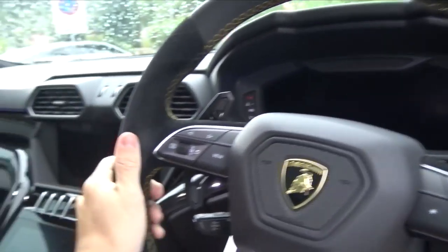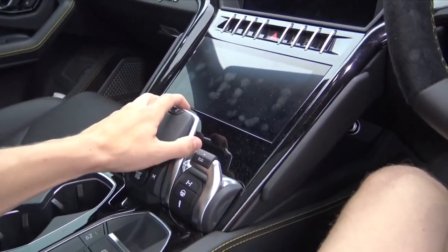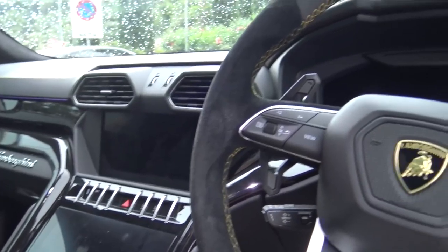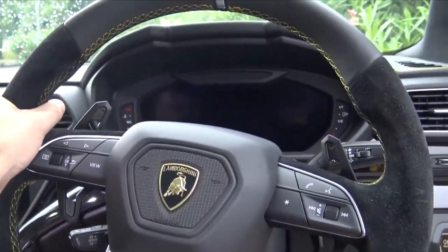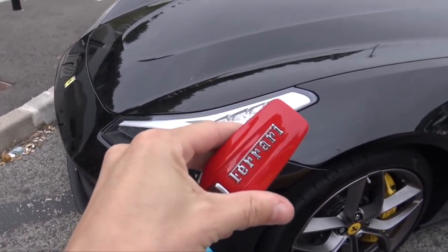It feels more Lamborghini than I thought it would. Obviously this is based on a platform which has been used for many cars before and gets a lot of criticism for that, but inside it does feel luxury, it does feel solid, and it does feel Lamborghini.